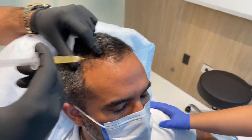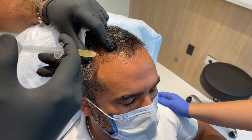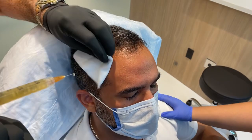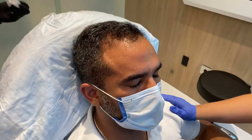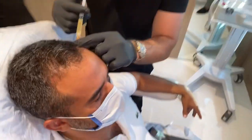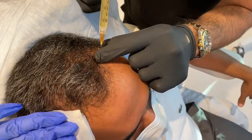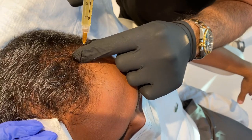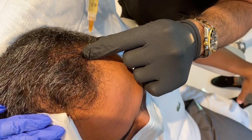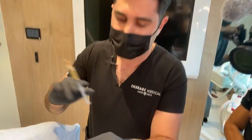So what we're doing is we're giving a series of injections in different sides of the scalp, and what that's going to do is stimulate this area — the liquid actually gets kind of thick.